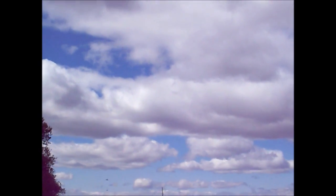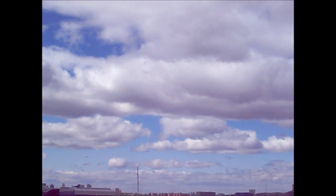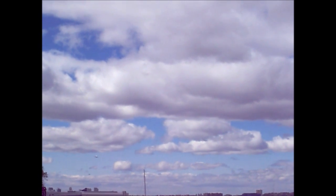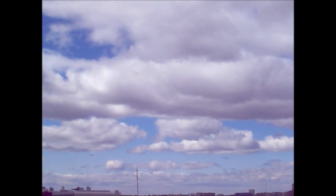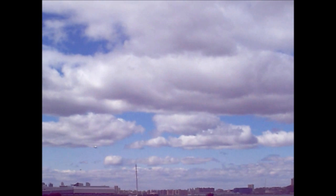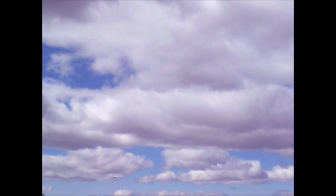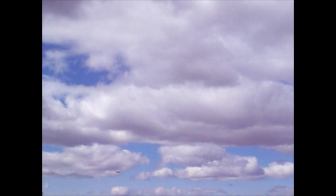Here comes the Space Shuttle Enterprise, going to be displayed at the Intrepid Museum in New York City. It's doing a flyby. I don't know how close I'm going to be able to see it, but something is better than nothing.